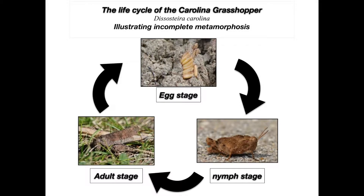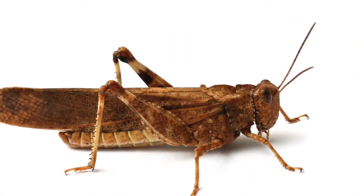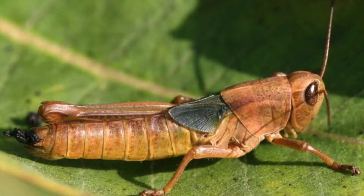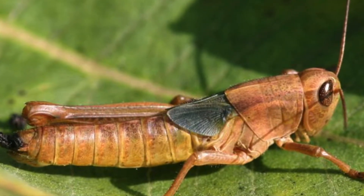The simple or incomplete life cycle of the Carolina Grasshopper includes three stages: egg, nymph, and adult. The nymph looks like an adult; however, it is much smaller. Isn't it interesting to know that the Carolina Grasshopper makes noises by rubbing its legs together? It does this in order to attract mates or protect their territory.